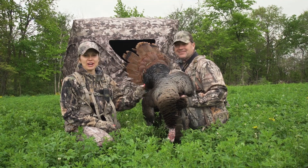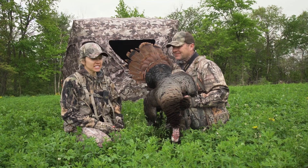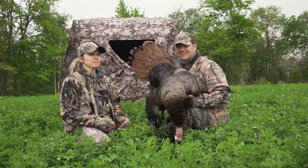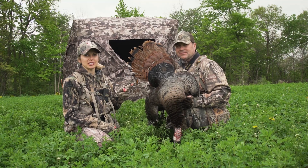We just got a big gobbler on the ground here in Minnesota out of our new Muddy Infinity blind, as you can see behind us. I am here to tell you, this blind has quickly become my favorite after this morning's hunt.